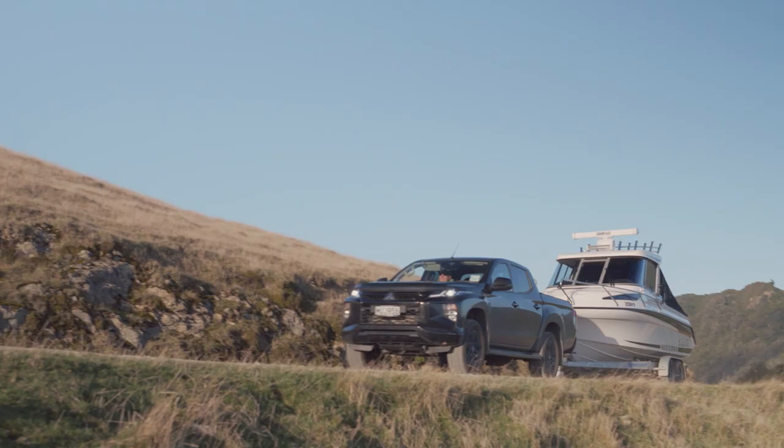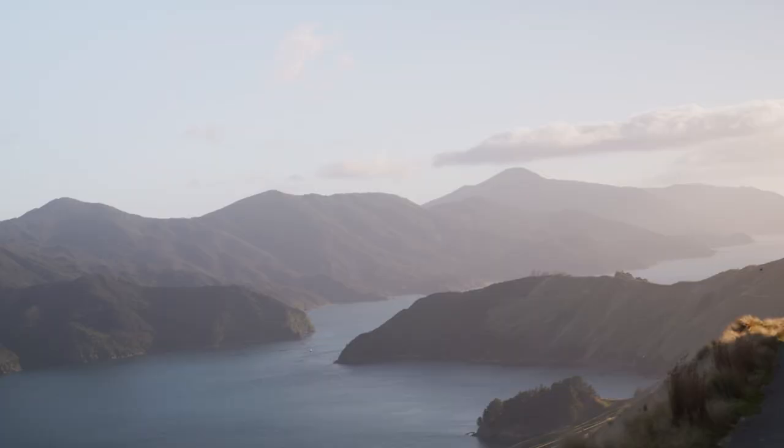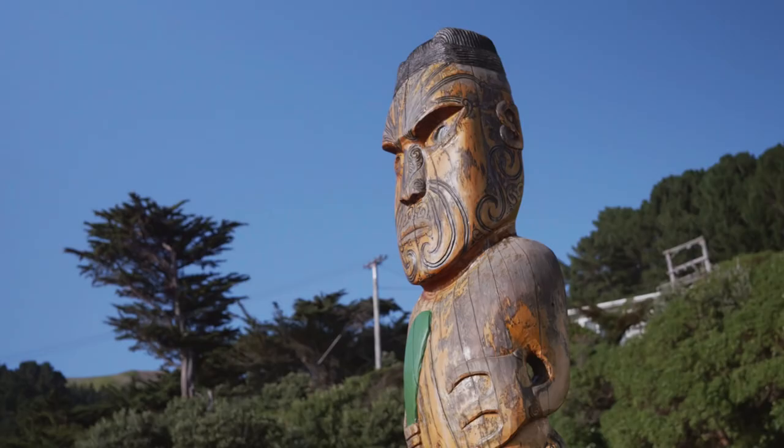D'Urville Island is located in the outer Marlborough Sounds. It's the northernmost island in the South Island and it is such a good fishing ground due to the high currents and the big fish that call it home. It's a big effort to get to where we are today on D'Urville Island. After a two and a half hour drive from Nelson, we put the boat in the water.